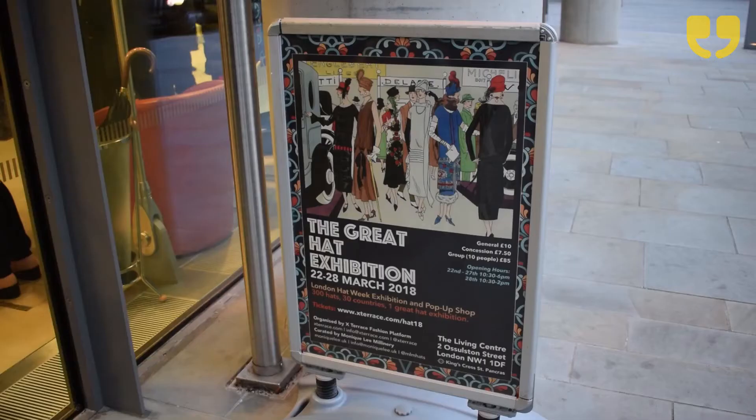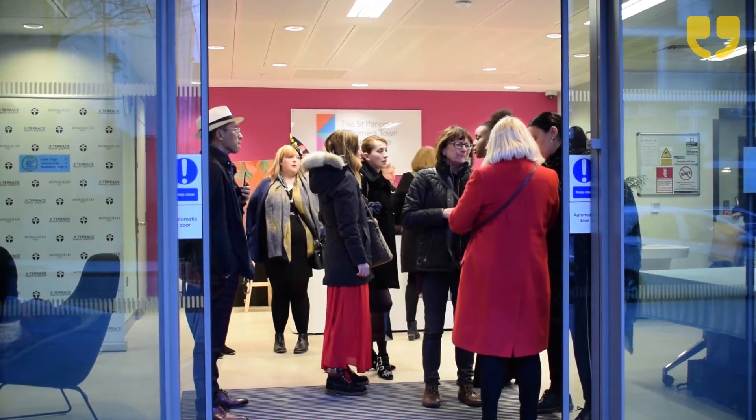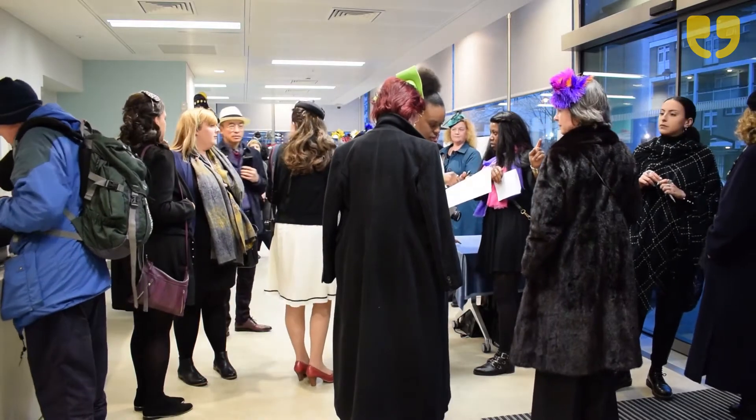Hello, I'm Emma reporting at the Great Hat Exhibition 2018 here in London. I'm excited to see the international artists that have come down today exhibiting their hats. Let's go check it out.